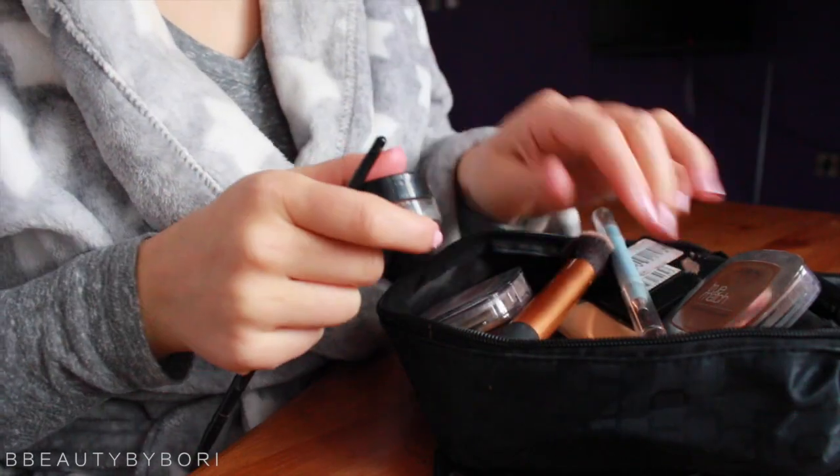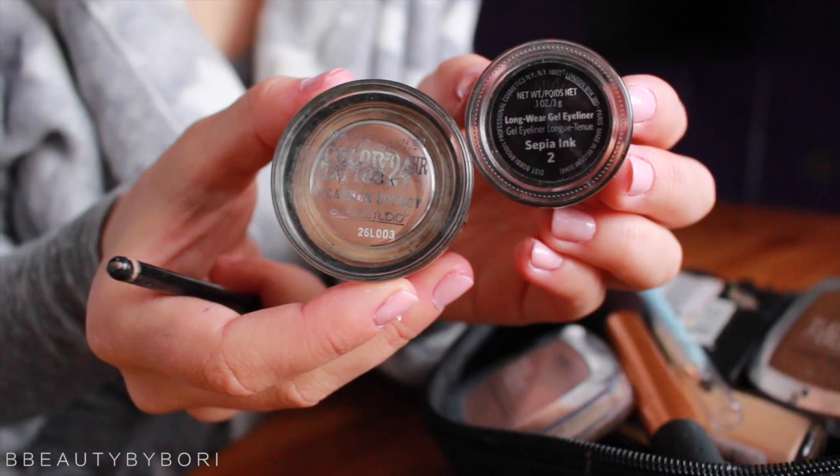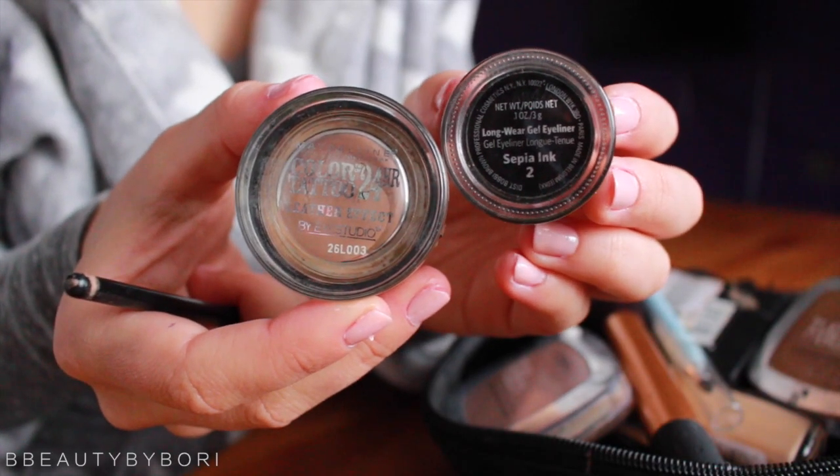I'm definitely a gel eyeliner fan for the eyebrows. I like my brow to be a little bit more sharp and defined, especially on the bottom. I use a mixture of the Maybelline Color Tattoo 24 Hour in Creamy Beige — it's not beige, it's brown, I don't know why they call it beige — and because this is too light for my hair color.